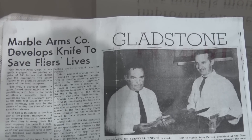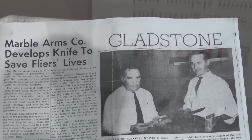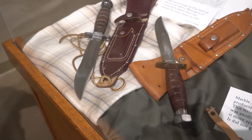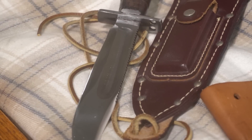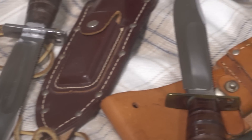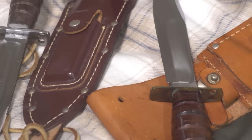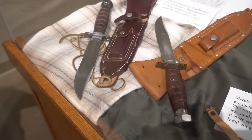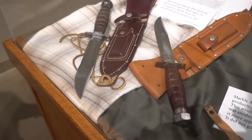In the 1950s, Marble Arms was asked to produce a survival knife for the military to meet certain specifications. They had the lowest bid and the highest quality, but they didn't employ enough people so they didn't get the full contract. But the knives were very popular and are still very popular and highly sought after today.